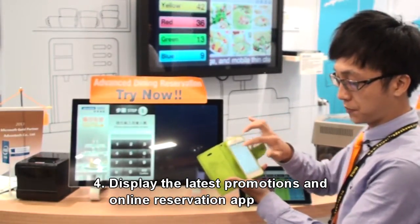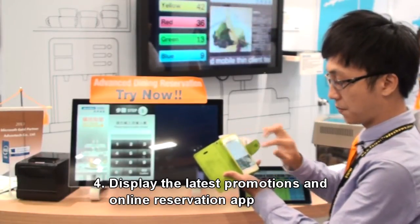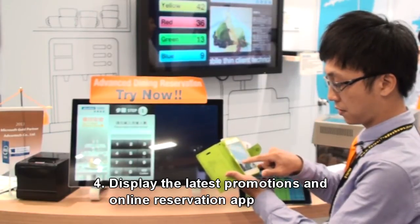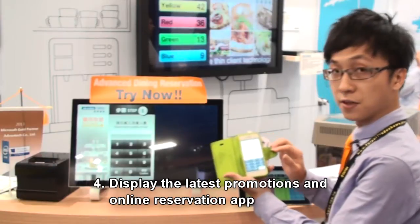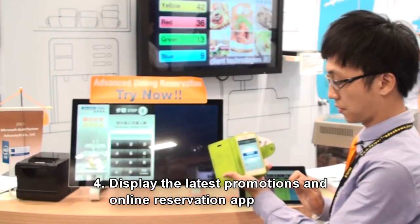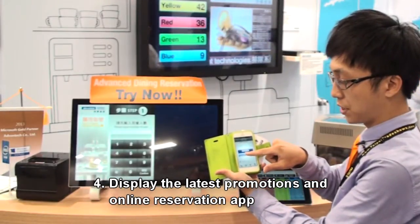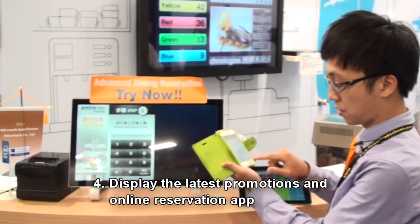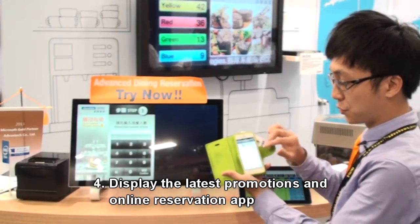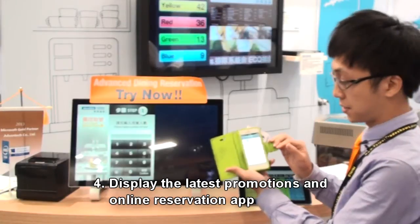Now I will demo the online booking for you. I can enter my name, then my cell phone number, and the number of seats. The system shows my booking is confirmed. I can also use my app to see the status of my seat number.